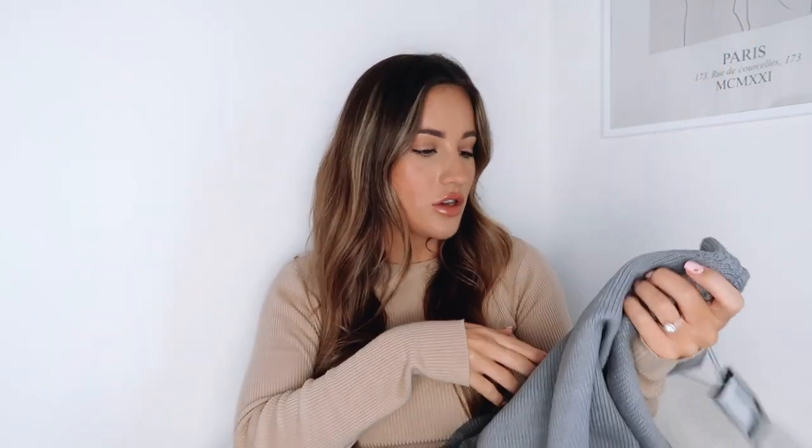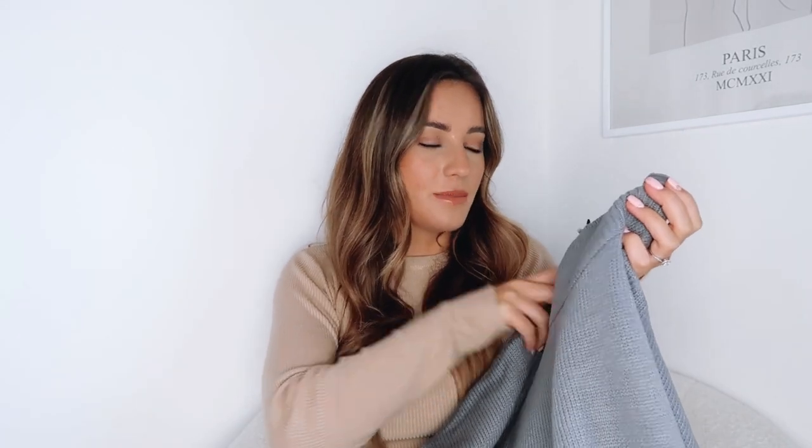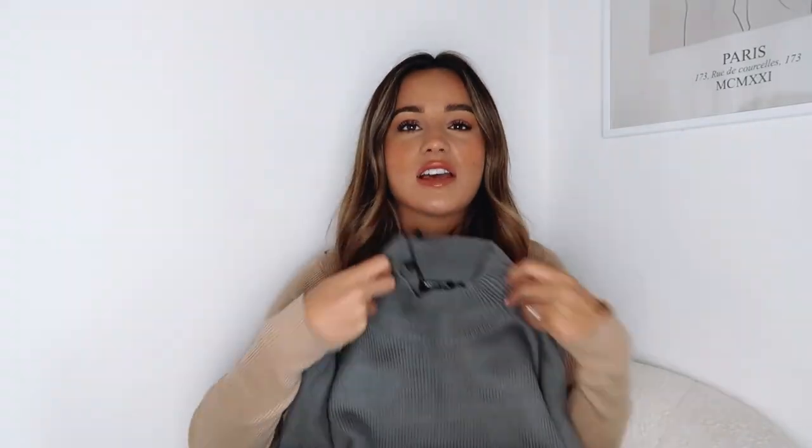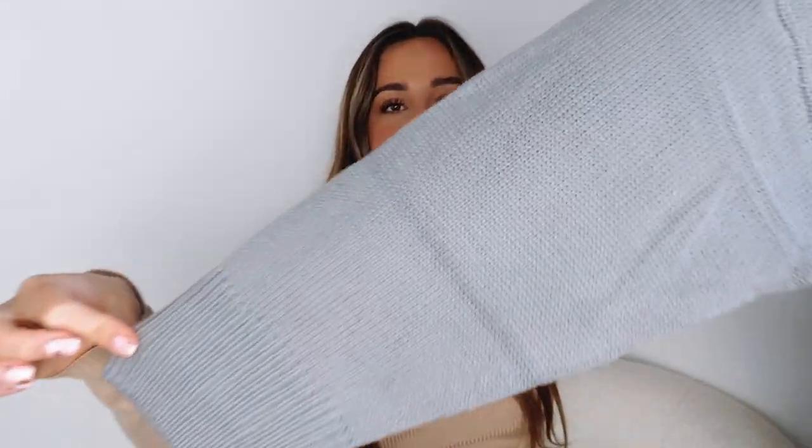I also picked up this knitted loungewear set because, as I said, I am just so cold at the moment and I need some really cosy loungewear pieces. So I picked up this grey one — the top is a high neck jumper, which would also be really nice to wear on its own. This does come as a set, you don't buy them separately. This is the Nissa jumper and wide leg lounge set in grey and I got it in a size small. The jumper has a gorgeous high neck, which is perfect — it's not one of those ones that's too chunky and getting up in your face.